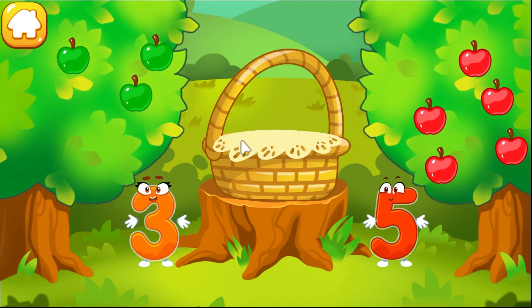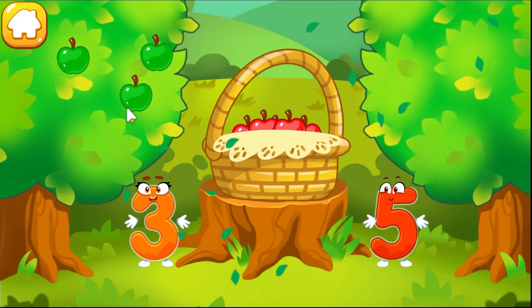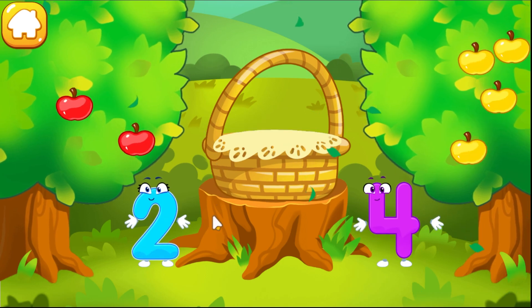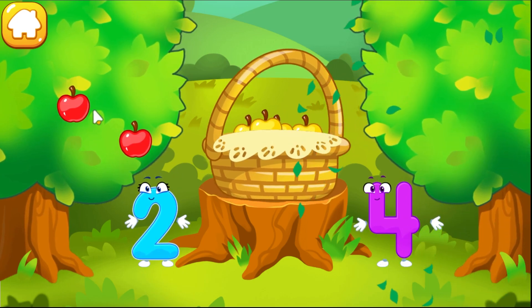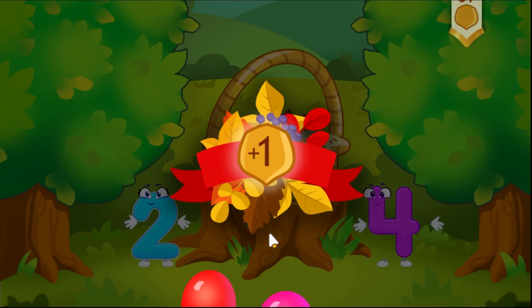Take a nut for the squirrel. There are many red apples and there are few green apples. Click on the tree that has more fruit. Tap on the tree that has less fruit. Click on the tree that has more fruit. Tap on the tree that has less fruit. Hooray! We have a basket full of fruit.